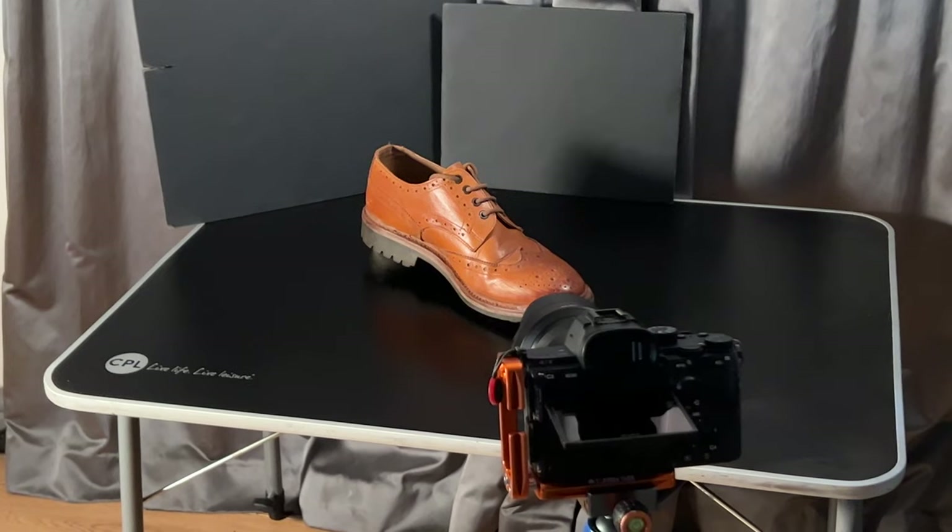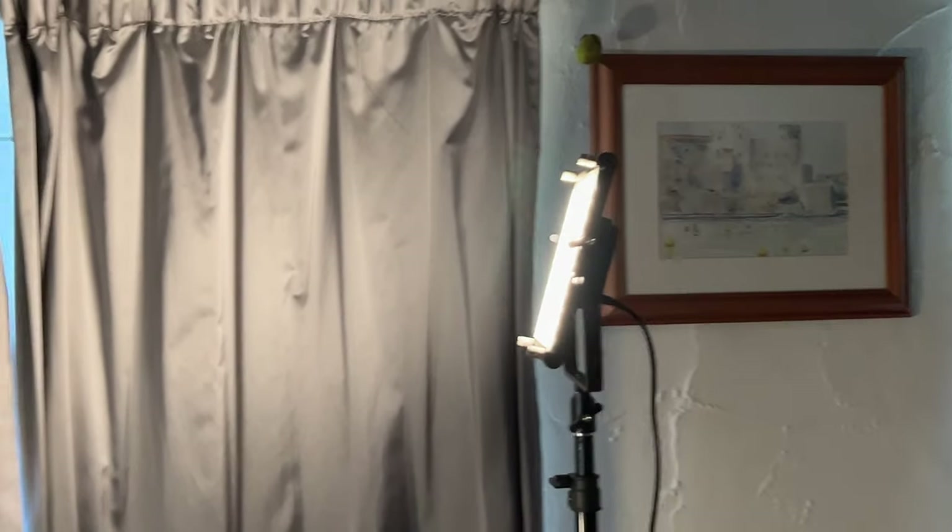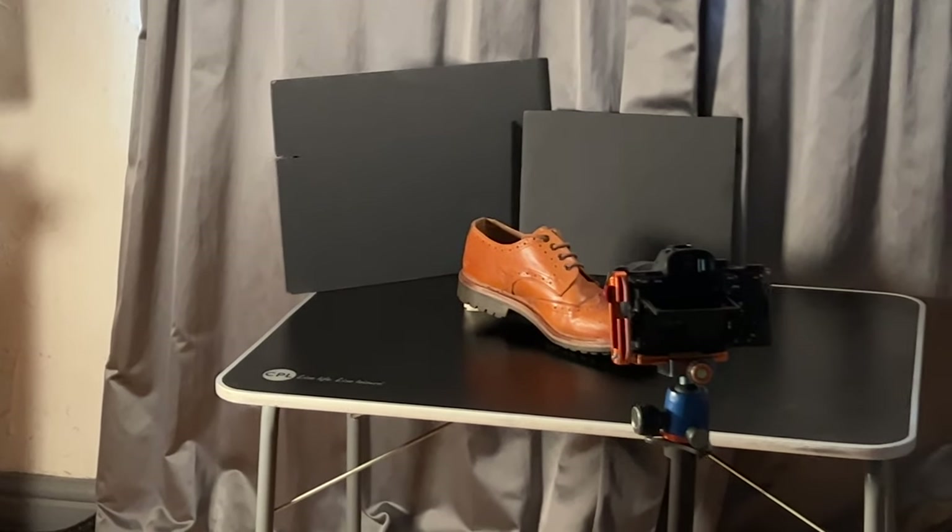Any company selling products is going to want a standard product shot to use on their website, so I started with that concept. I set my shoe up with a plain background behind it, arranged some lighting so that it's well lit, put my camera on a tripod, and took a nicely exposed and well-focused photograph.